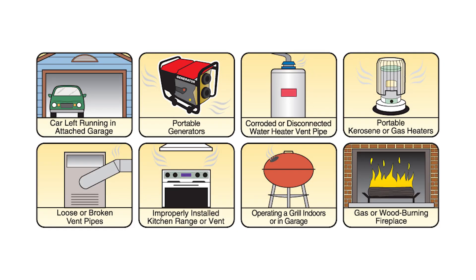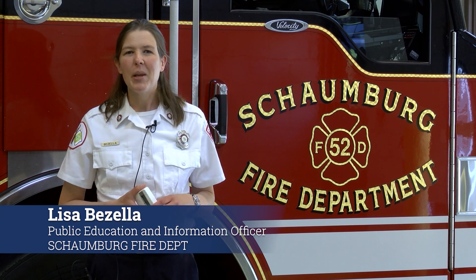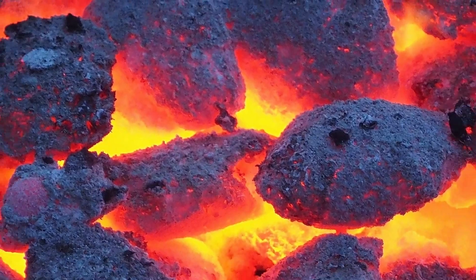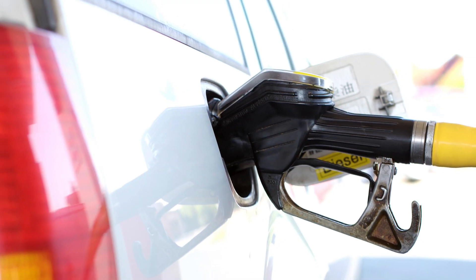Multiple sources of carbon monoxide in your house are the furnace, the stove, and the hot water heater. Carbon monoxide is a poisonous gas that can sometimes get into our homes. It is given off by the incomplete burning of fossil fuels, like wood, coal, natural gas, gasoline, or kerosene.